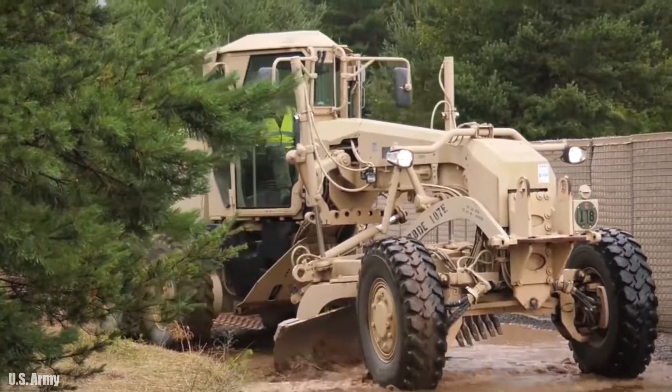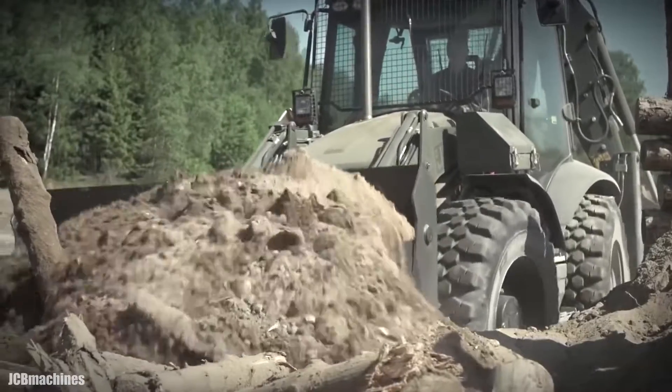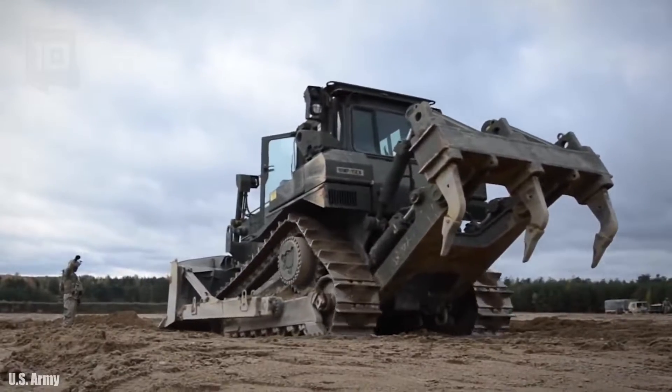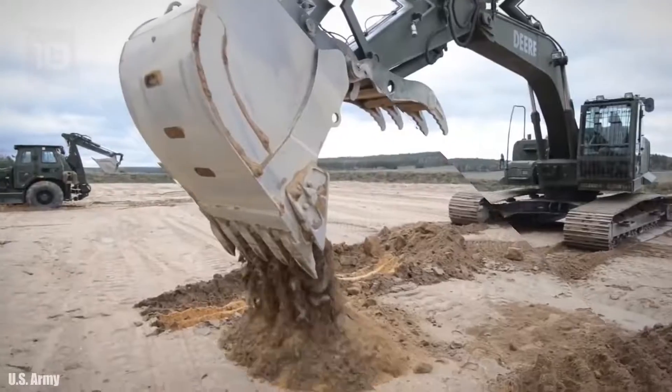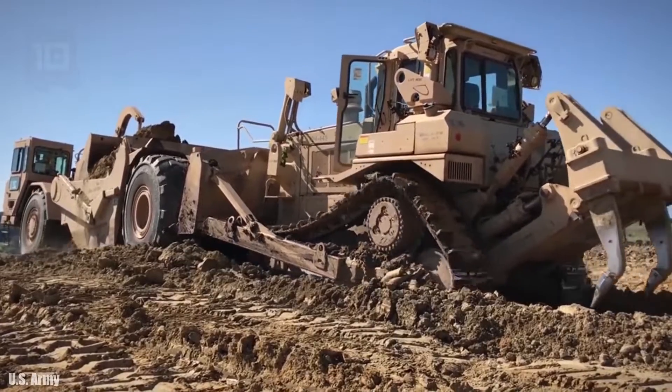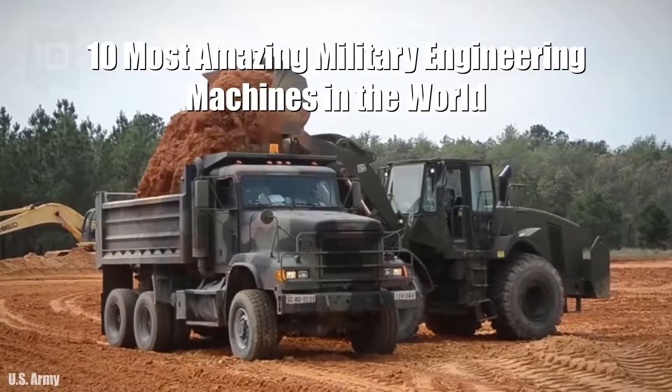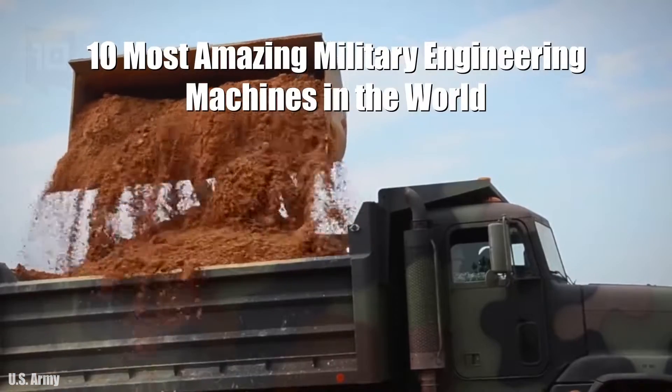Amazing machines of different types have been optimized for military use and are used by corps of engineers for earth moving work, transportation of heavy loads, or construction of military structures. These are the 10 most amazing military engineering machines in the world.